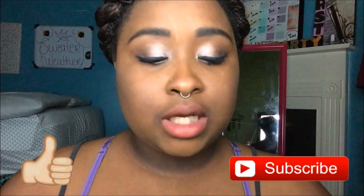Hey YouTube, Destiny here, and today's video is going to be a little different from normal. I have not filmed one of these yet. Originally I was going to do a fall makeup and outfit look for you guys, but since it's homecoming season, why not do a homecoming makeup and hair look for you guys?